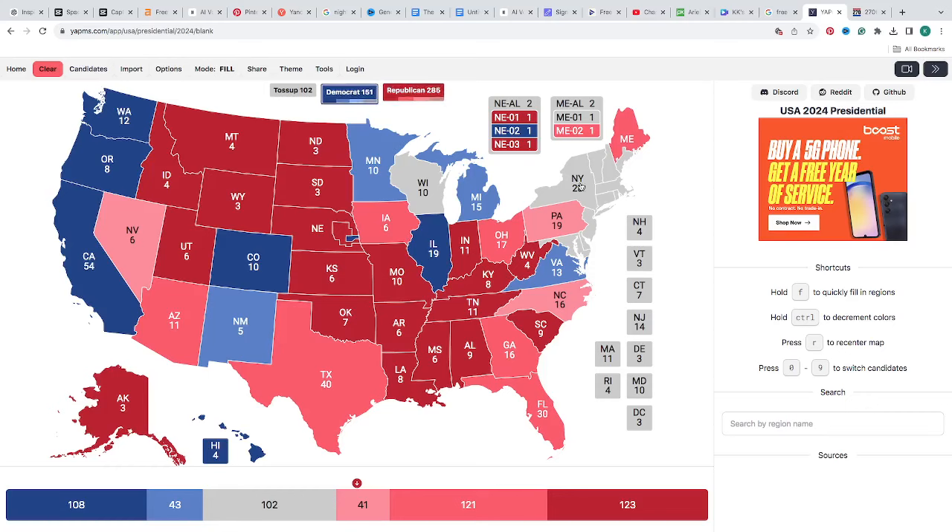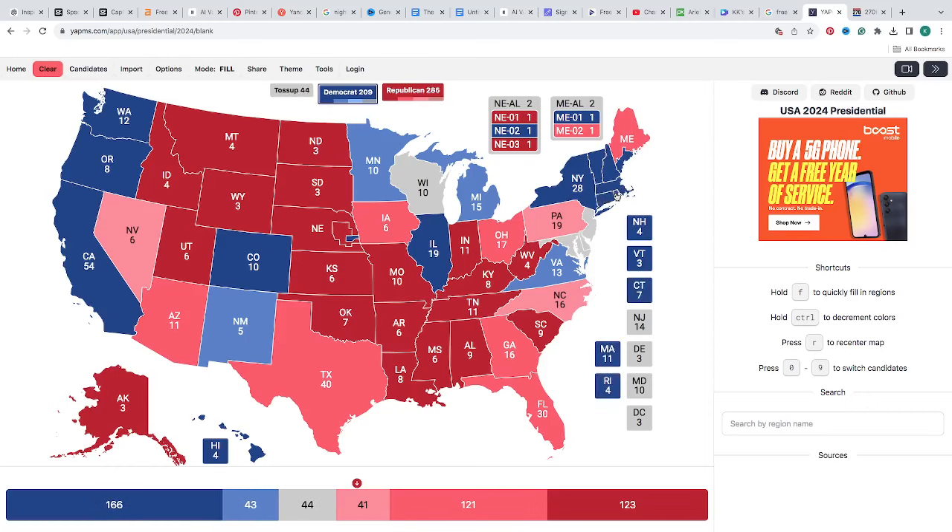New Hampshire, Vermont, Connecticut, New Jersey, Massachusetts, Rhode Island, Delaware, Maryland, and Washington D.C. are all blue. Currently the map has Democrats — Kamala Harris — at 239 electoral votes, and Republicans — Donald J. Trump — at 285 electoral votes.